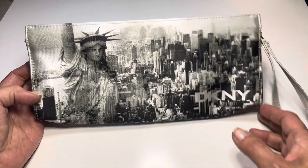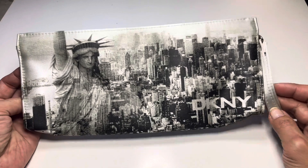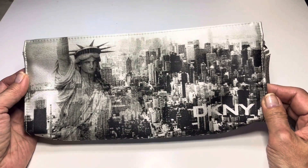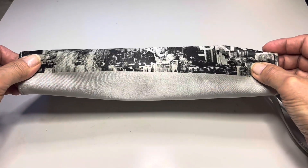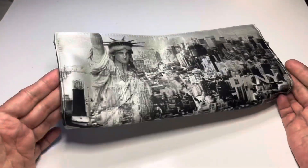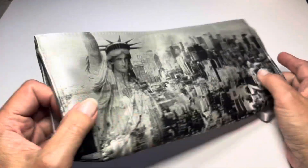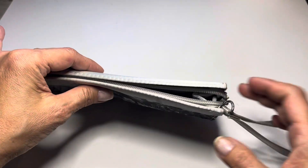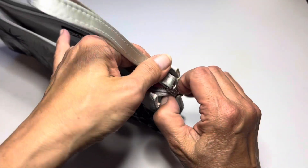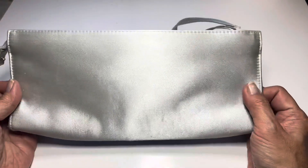Let's jump right in and see what else I have. This here is Lady Liberty — look at her — and an overview of Manhattan with lots of skyscrapers. This is by DKNY; it looks to be like a cosmetic case, perhaps, with a silver top zipper.